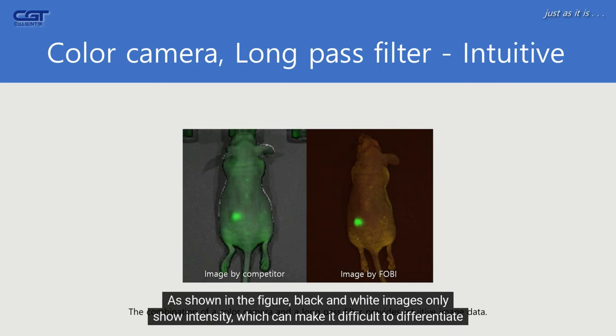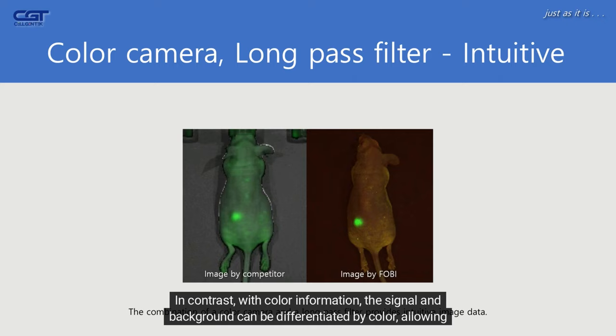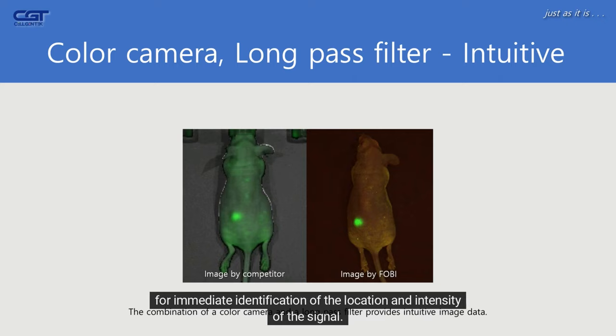As shown in the figure, black and white images only show intensity, which can make it difficult to differentiate between the signal and background. In contrast, with color information, the signal and background can be differentiated by color, allowing for immediate identification of the location and intensity of the signal.